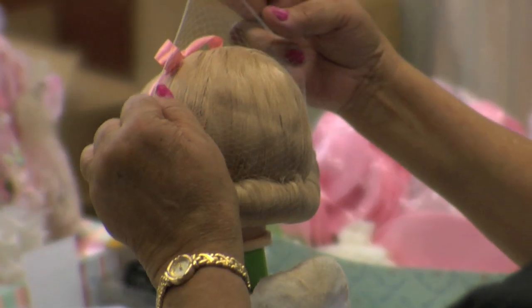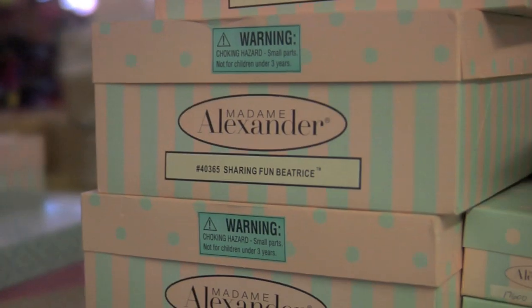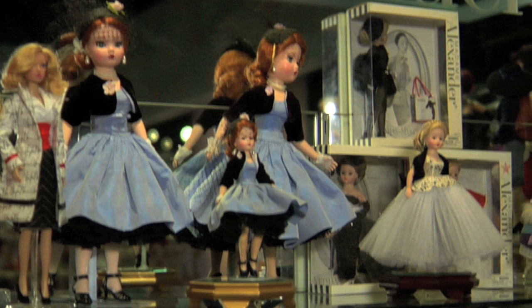We have an amazing doll hospital — for anybody who's seen this doll after 50 years or 80 years and it's had a couple of bumps and bruises, we can fix them up here. We also have our heritage gallery so people can walk through the history of the Alexander Doll Company.